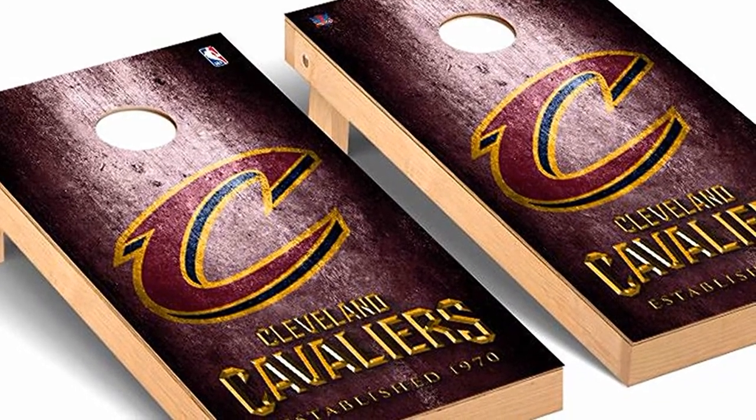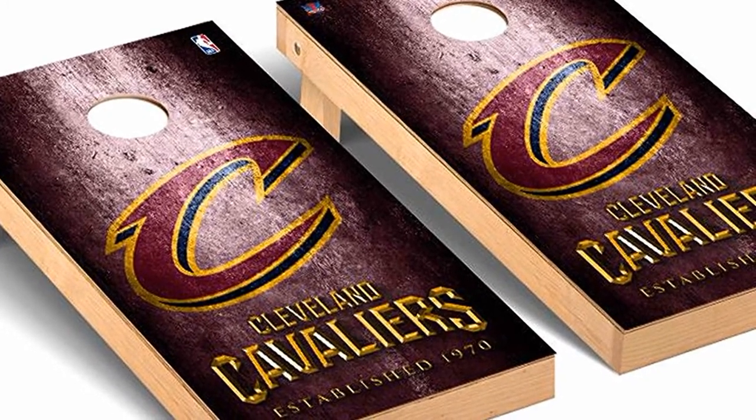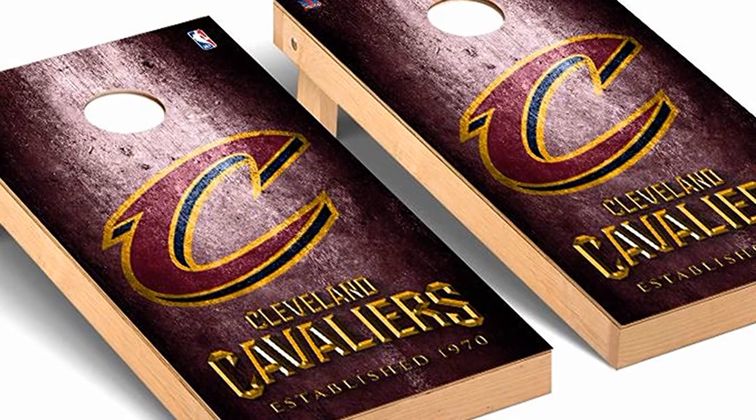The Cleveland Cavaliers logo is proudly displayed on these boards so you can show your team pride at backyard events, in a game room, at tailgating events, or family get-togethers.